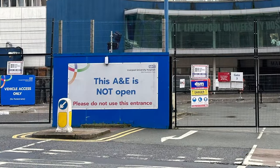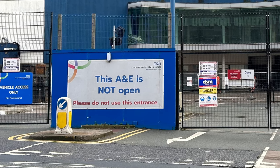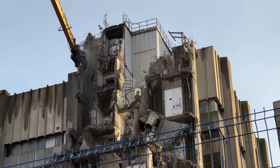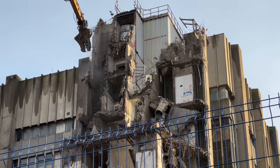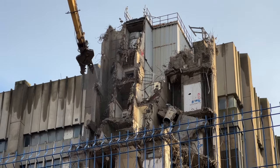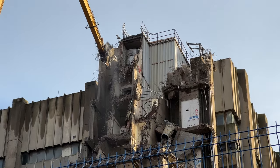The sign declares: this A&E is not open — please do not use this entrance. For the record, the new A&E is round the corner off Vernon Street, L7 8YE. Let's go back for a bit more entertainment as we watch Dave the Hungry Dinosaur continuing to dismember the old building. I think I'll bring a deckchair and a flask next time and stay for a couple of hours of prime entertainment.